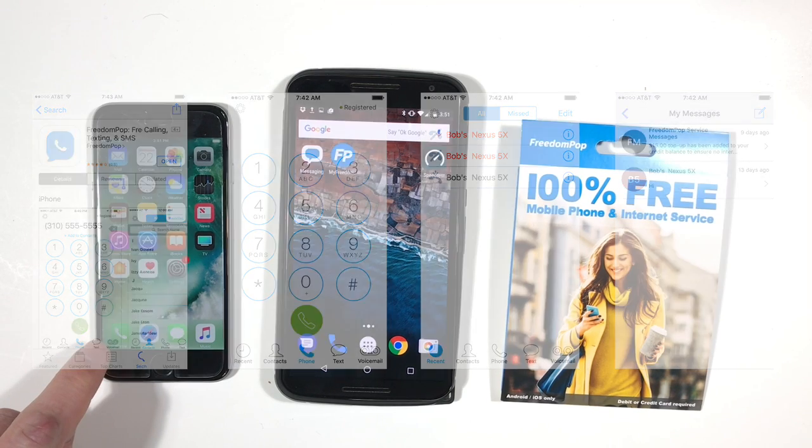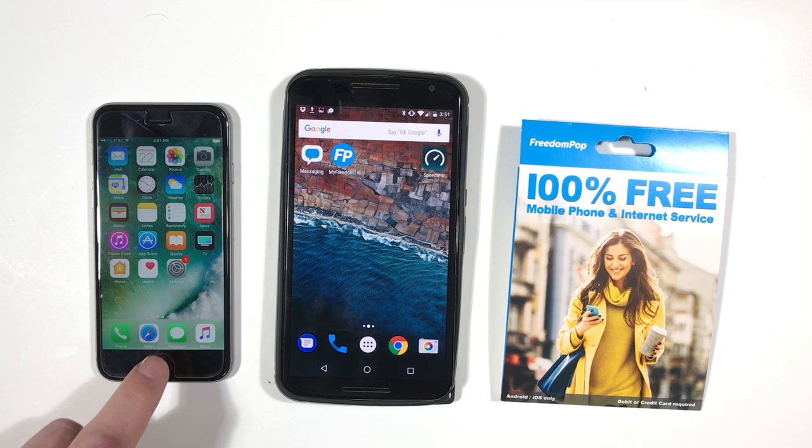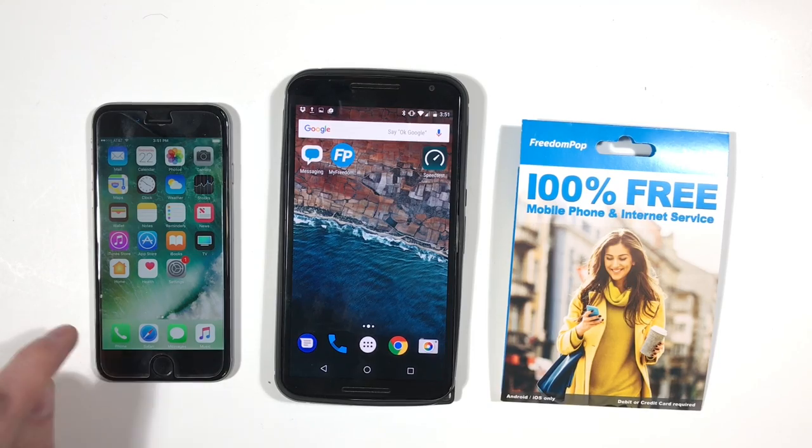You cannot use the iPhone's built-in phone app for calls, nor can you use the Messages app for SMS text or MMS picture messages. Now iMessage will still work, but you may not be able to use it the way you want to. The reason for this is because FreedomPop provides your voice and messages through the FreedomPop app, and that app uses your internet connection — your Wi-Fi or cellular data service.